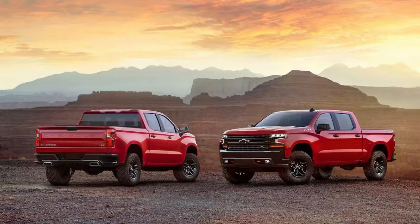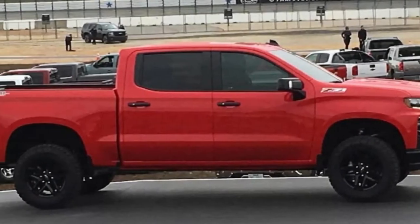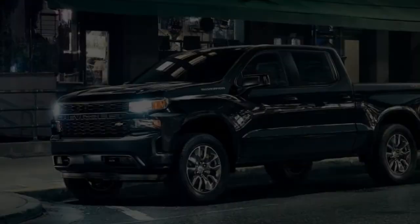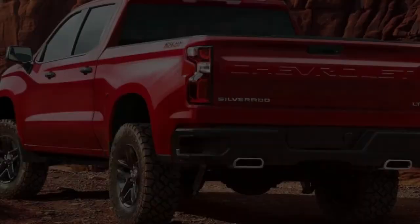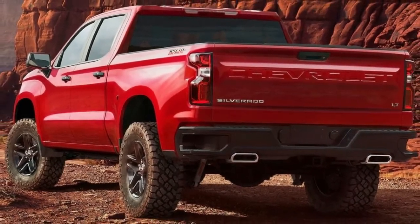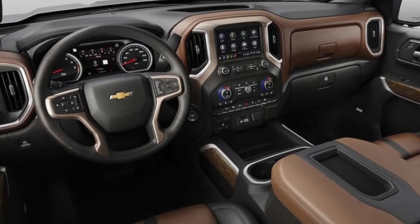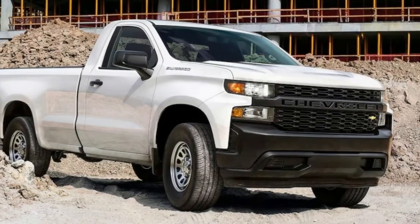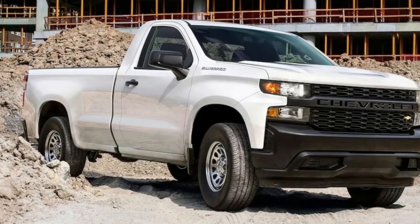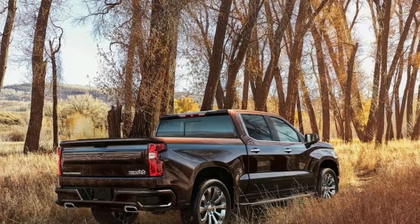A 4-cylinder could be part of a hybrid option later on as well, but GM isn't giving details at this time. The trucks will get the new 10-speed automatic with start-stop technology, though Rus wouldn't say if all models will get the transmission. It was co-developed with Ford and is in the F-150; GM already has the 10-speed in some of its large SUVs including the Chevrolet Tahoe RST, Cadillac Escalade, GMC Yukon Denali, and the Camaro ZL1. Lower trim levels such as the Work Truck or Custom may be equipped with GM's 8-speed.